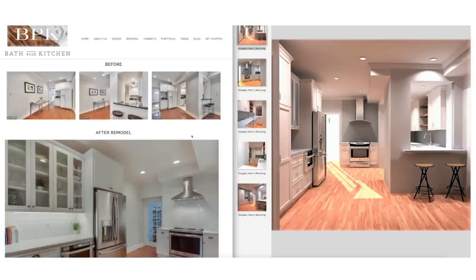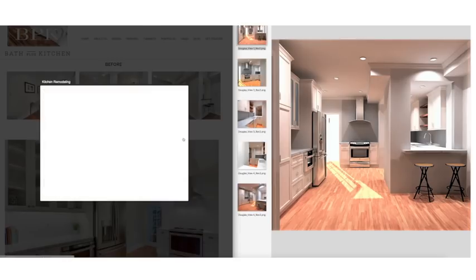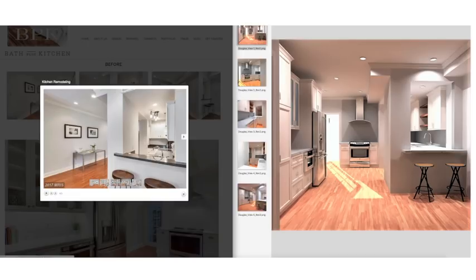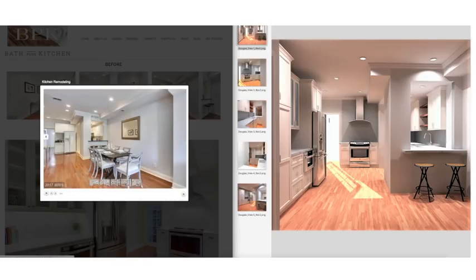They had purchased the home recently and their intentions are to stay in the home for probably another five to eight years. Looking at the original photos you can see a very awkward layout — a small kitchen walled off by two large posts with the fridge on the other side, and multiple levels of ceilings.